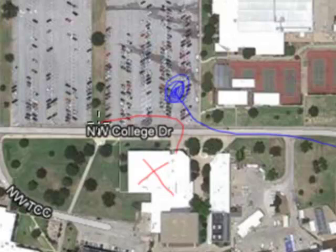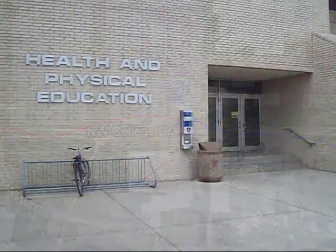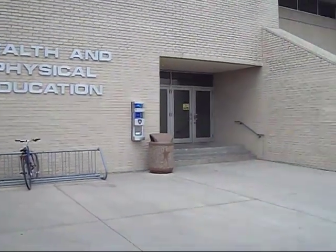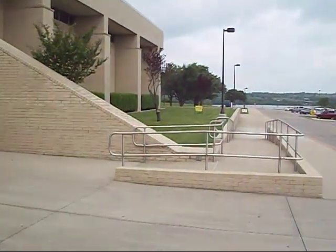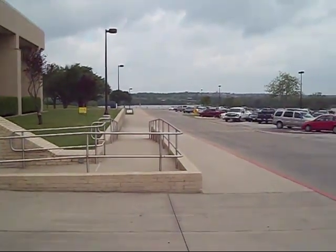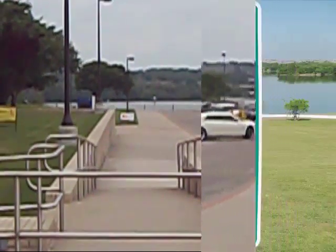Once you go inside the gymnasium, you're going to need to check out a heart rate monitor, possibly change — we have locker rooms in there — and then exit through the main doors pictured here. These doors will take you out to the main PE parking lot. You'll look over to your left and off in the distance you'll see Marine Creek Lake. Our fitness trail will start and stop right down there at the beginning of Marine Creek Lake.